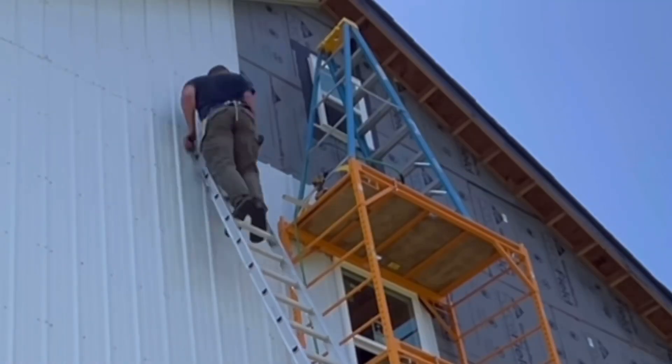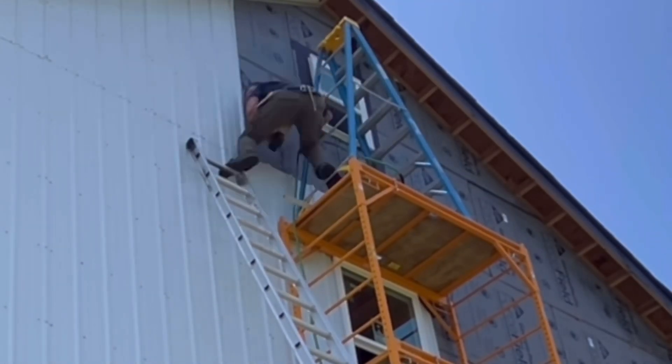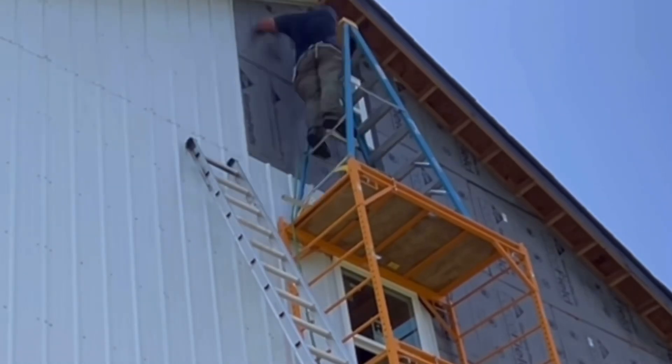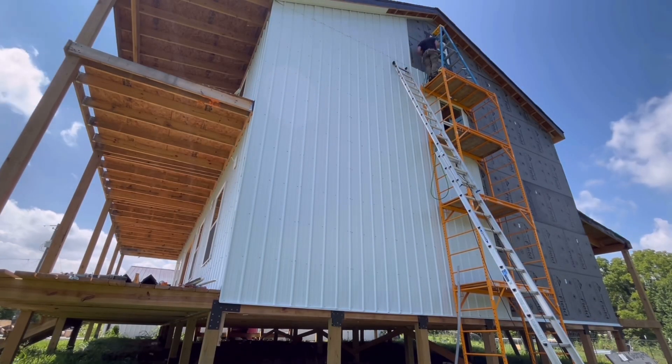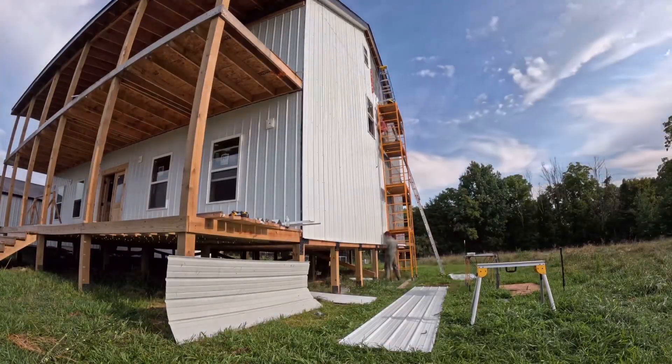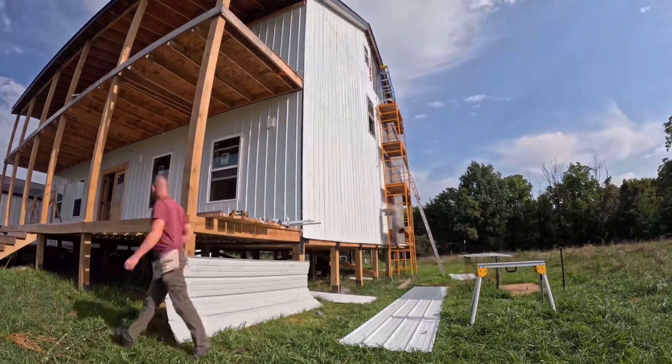That ladder is screwed in at the top — I know everybody's worried about the ladder falling off, but if it's falling, the whole thing is going and the house has to go with it. So it's as safe as possible. It allows me to get all the work done because my extension ladder is at its full length and cannot go any farther.